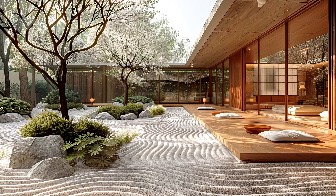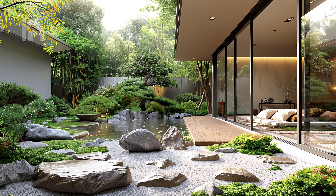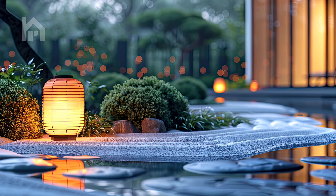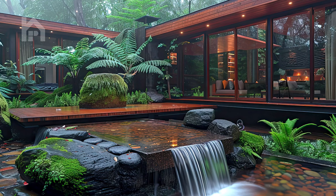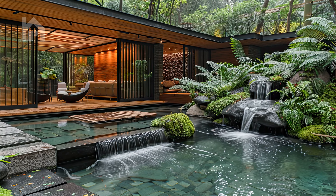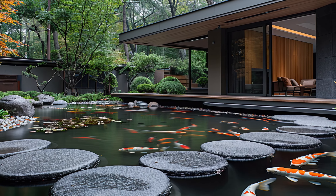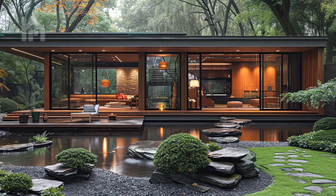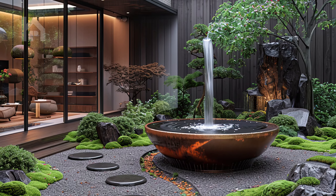Our final scene invites you into a serene Zen courtyard garden, where a sculptural bamboo water feature gracefully trickles into a shallow basin, creating a symphony of gentle sounds that harmonize with the tranquil surroundings. Enveloped by the lush foliage of ferns and moss-covered boulders, the water feature takes center stage, its rhythmic flow serving as a soothing melody for the soul. As you stand amidst this natural oasis, allow yourself to be immersed in the timeless beauty of the garden, where every leaf and stone seems to whisper secrets of inner peace and tranquility. Surrounded by the verdant embrace of nature, take a moment to pause and breathe in the fresh, earthy scent of the garden, letting it awaken your senses and ground you in the present moment. Close your eyes and listen to the gentle trickle of water, allowing its calming cadence to wash away any lingering tensions or worries.